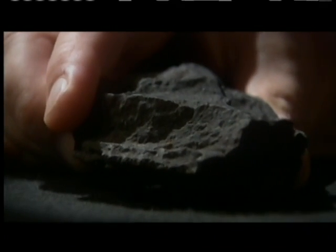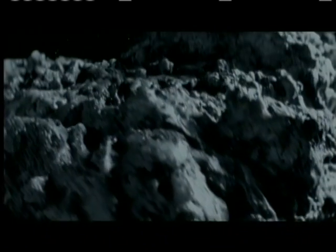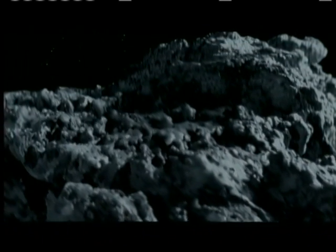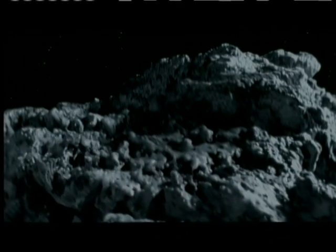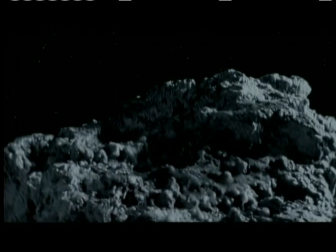Enough organics are present here that we think meteorites like this provided the early Earth its entire budget of organics. So all the organics in your body, all the carbon in your body, arrived on the Earth in meteorites like this. If they come into the atmosphere as large enough objects, they're like little capsules that break apart on the Earth's surface and deposit their cargo of organics.